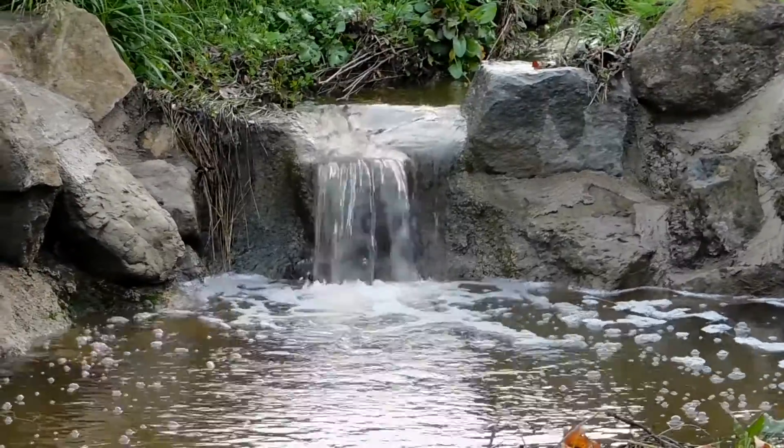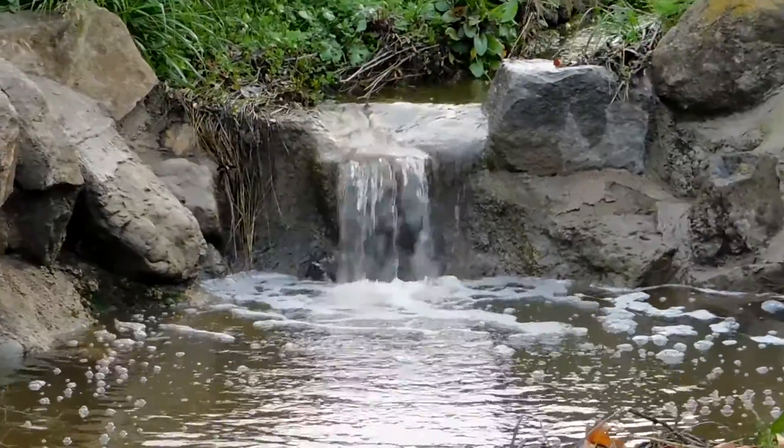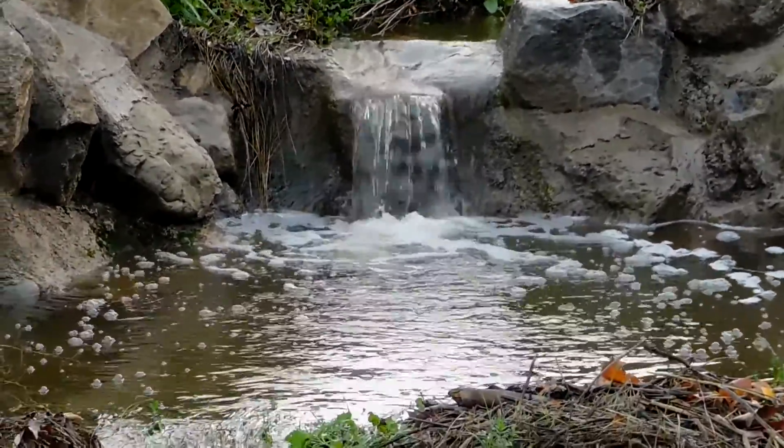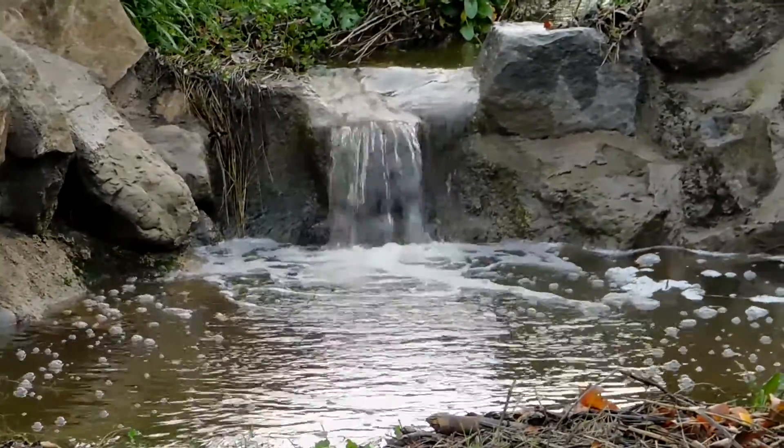We have the creek that runs next to Albisa Adobe Park. And because of our recent rains, we got water in this creek. And this is the lower waterfall.